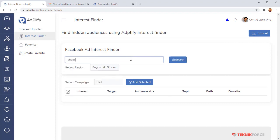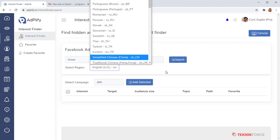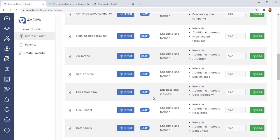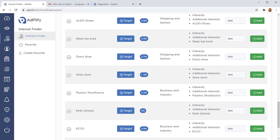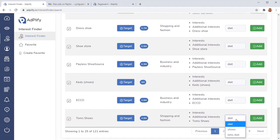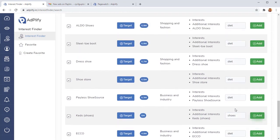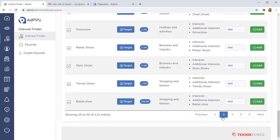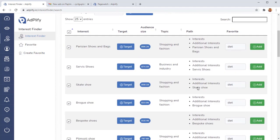All you need to do is enter a keyword — for example, 'shoes' — select the language and region if you want, then click search. Adplify trolls Facebook's APIs and gives you a bunch of hidden audiences complete with the number of people in each audience. You can target them right away. You can create groups, add audiences to them, and take those groups to your Facebook advertising — targeting audiences like 'kids' or 'Payless' that you've found in Adplify.